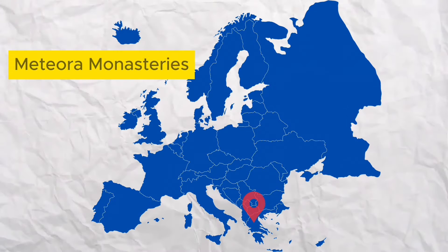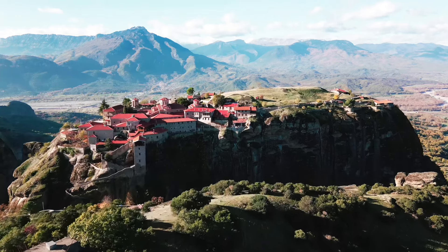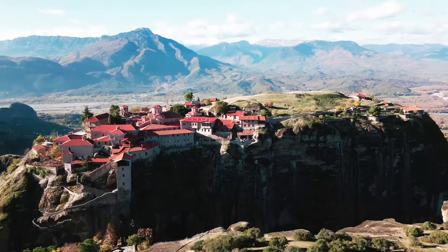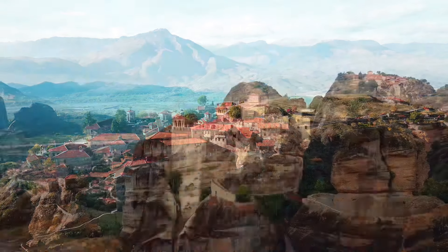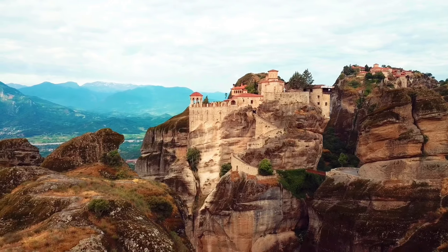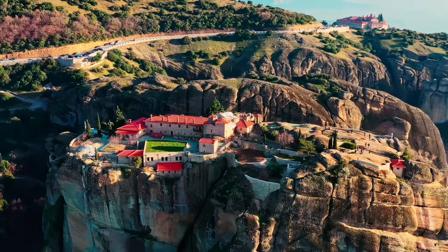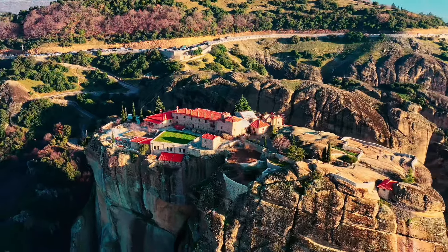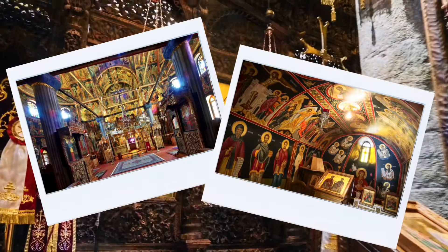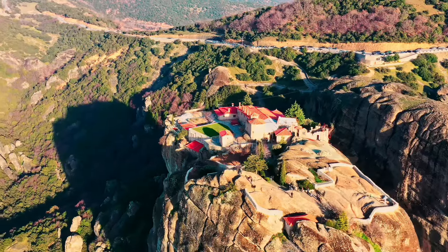Meteora Monasteries. In Greece, there's an incredible place called Meteora, where you'll find ancient monasteries perched high on towering sandstone rock formations. They were built by monks in the 14th century, who were looking for a peaceful spot to escape from the rest of the world. Meteora means 'suspended in air,' and when you see it, you'll understand why — it's as if these monasteries are hanging between heaven and earth. Visitors have the unique opportunity to step back in time and explore these ancient sanctuaries, admire Byzantine frescoes, precious manuscripts, and religious icons preserved for centuries, and catch a glimpse into monastic life.